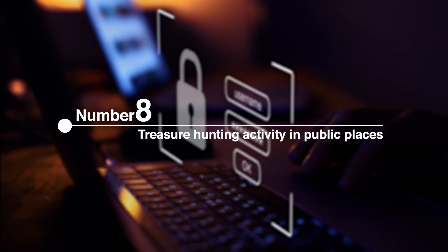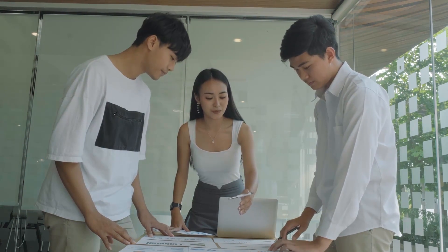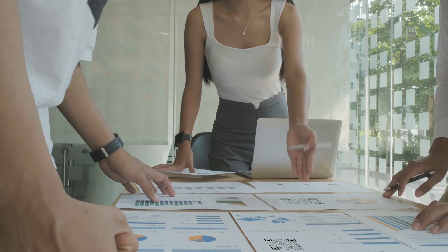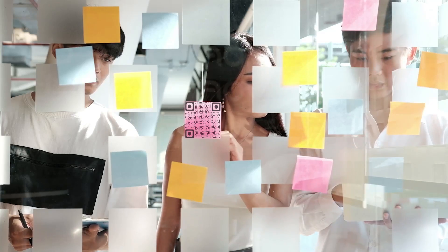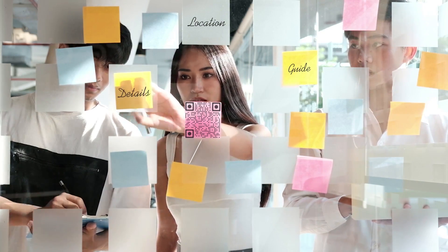Number 8: Treasure Hunting Activity in Public Places. The fun way to conduct a treasure hunting activity is by using QR codes. You can use a password-protected QR code to restrict non-participants from accessing the hints that are on the QR code.